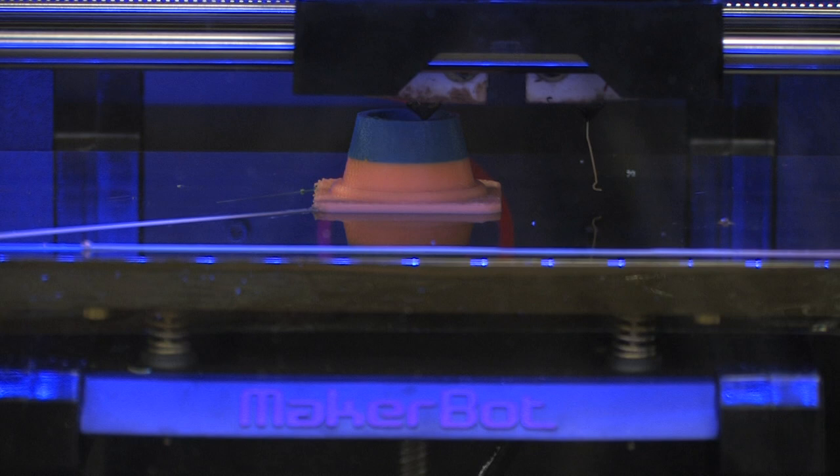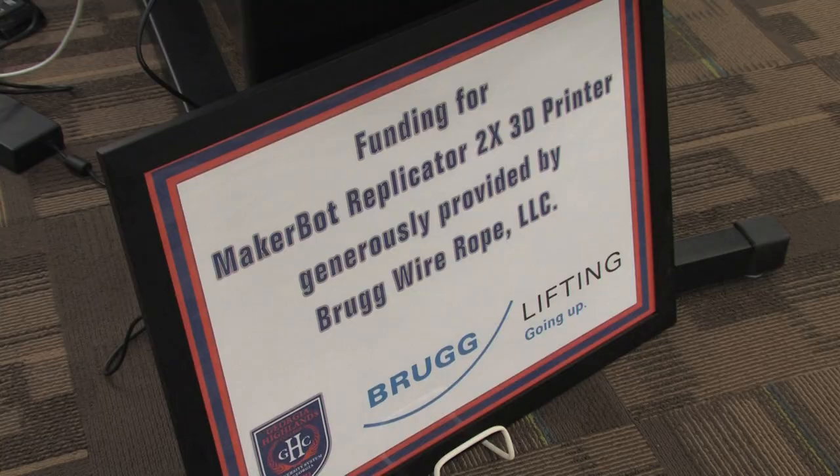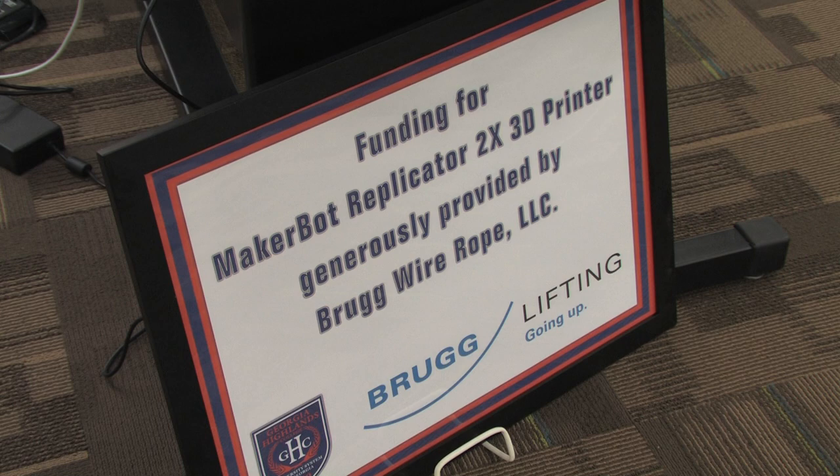This evening we are having a reception at the Floyd Campus Library to celebrate our new 3D printer. Part of the reception is in honor of Brugge Wire Rope, a local company who contributed funds in order for us to purchase this 3D printer.